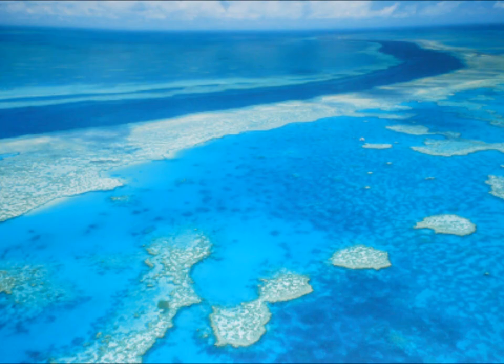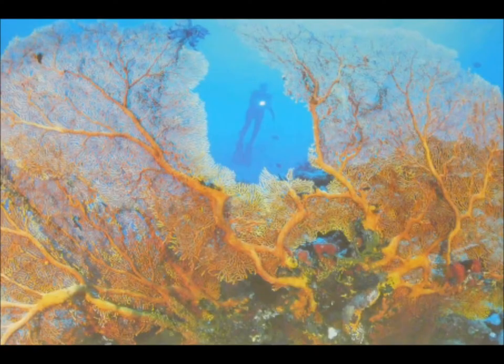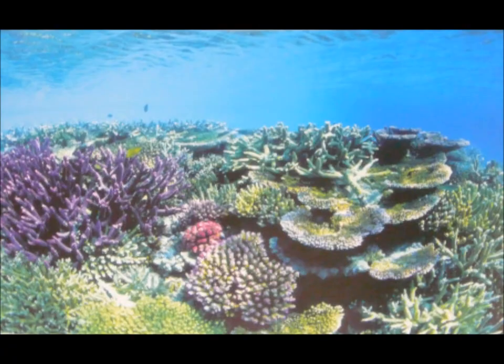Stretching over 3,000 kilometres, almost parallel to the Queensland coast from near the coastal town of Bundaberg up past the tip of Cape York, is the Great Barrier Reef.